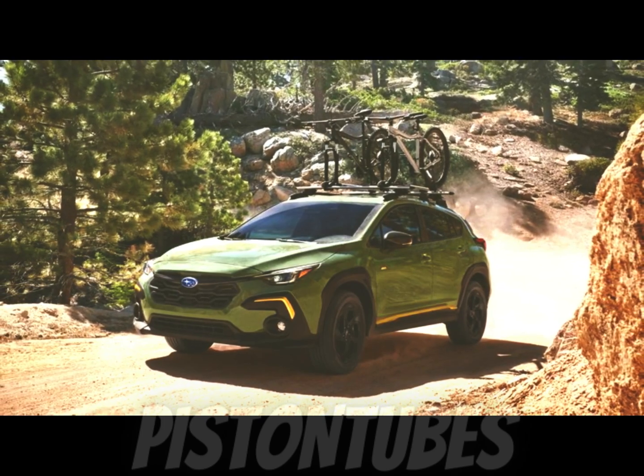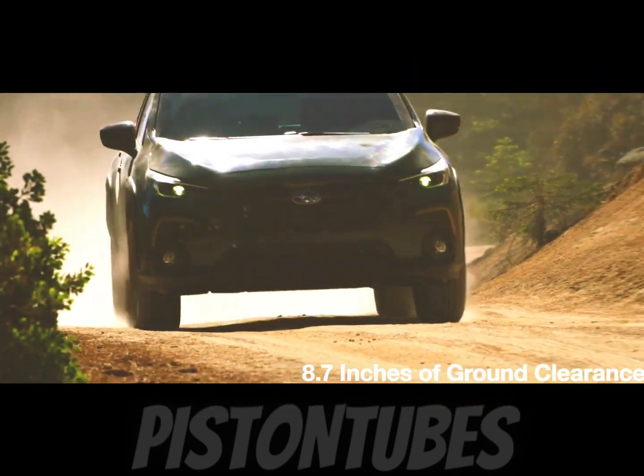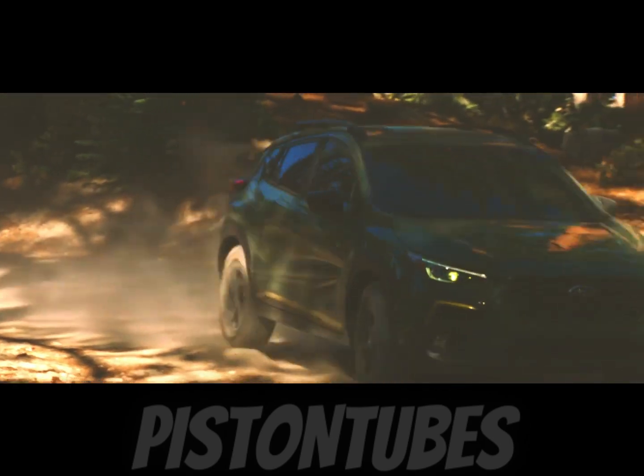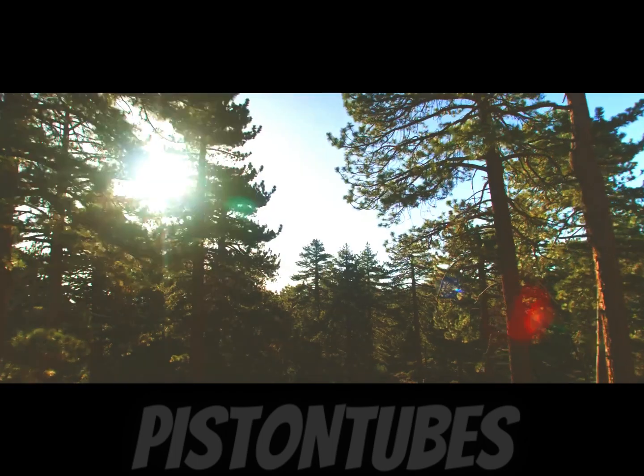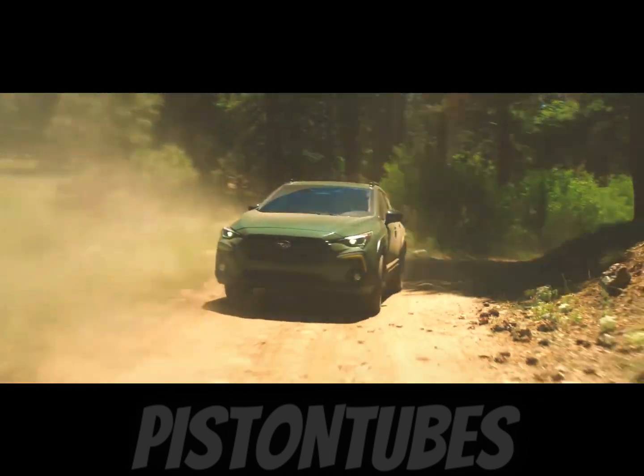For 2024, the Crosstrek will be available in Base, Premium, Sport, and Limited trim levels and has a starting price of $24,995 — the same MSRP as the 2023 Base model equipped with the Lineartronic CVT.